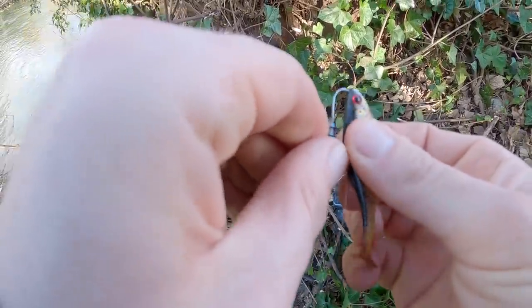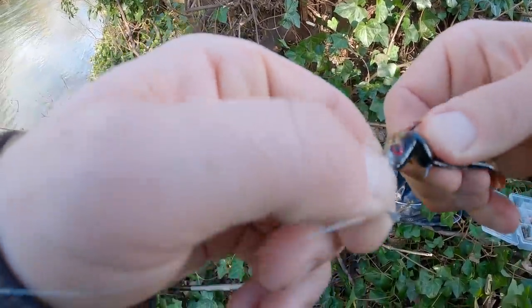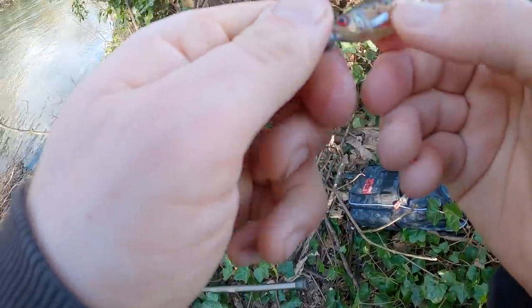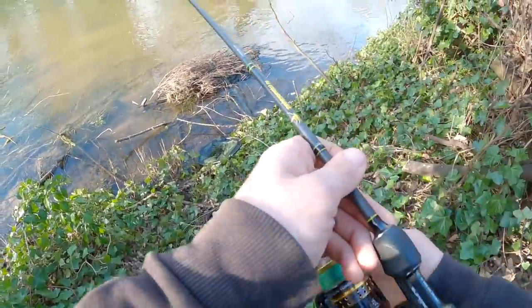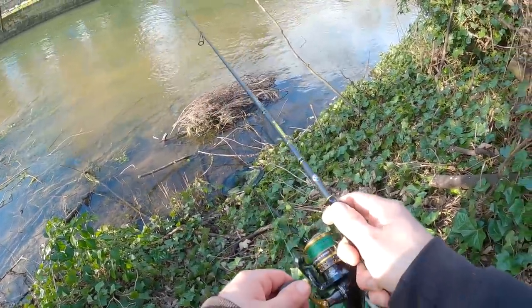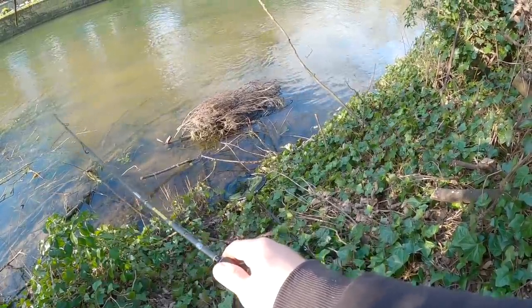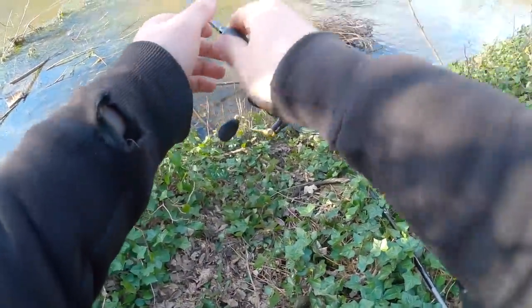Let's try one of these little shads from LMAB. I'm working through my entire arsenal just to catch a couple of perch from this swim. Oh it's the big one, it's the big one! Oh it's not that big — it looked a lot bigger in the water. But we got him!